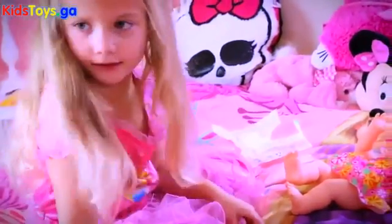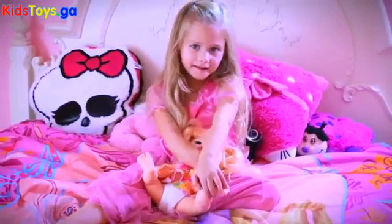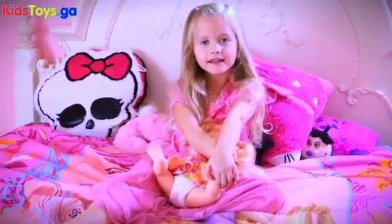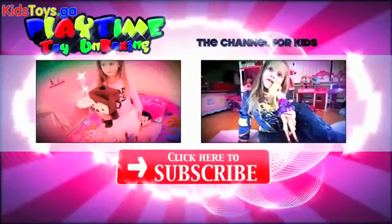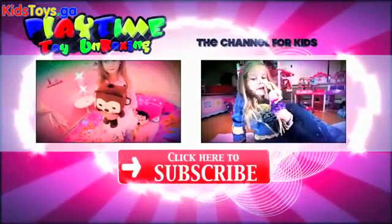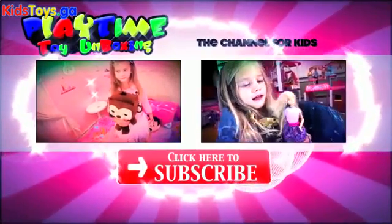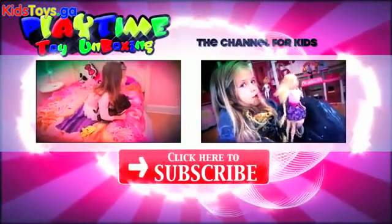Here are all the food I need. Bye bye. Thank you for watching Playtime Toy Unboxing. We hope you like this video. Click, like, and share, and subscribe to our video. Bye. That video was awesome. Click the boxes to see even more. Please don't forget to give us a thumbs up if you had fun. And also, click here to subscribe to our channel for new videos every day.